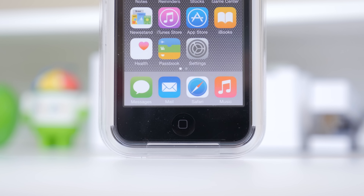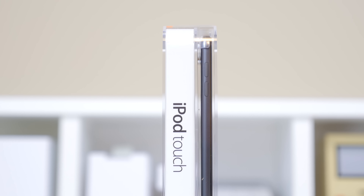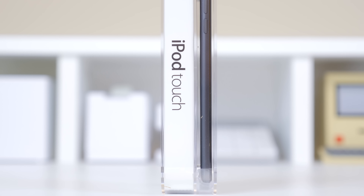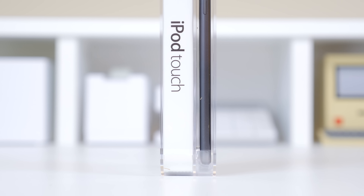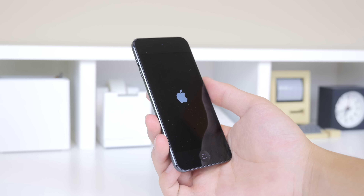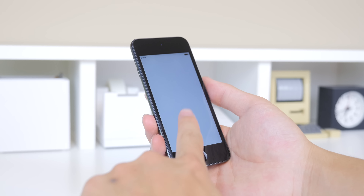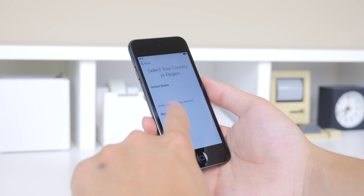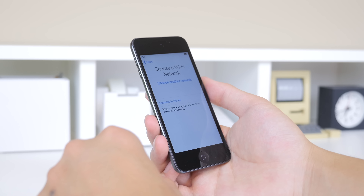The iPod Touch features Apple's latest A8 processor with M8 coprocessor and 1GB of RAM, the same 4-inch retina display with a 1136x640 resolution and 326 PPI, and also an improved 8-megapixel f/2.4 aperture camera. That puts it almost on par with the iPhone 6 in terms of specs, which is exactly what I expected — though I was expecting this to come about sometime last year.